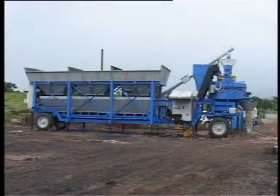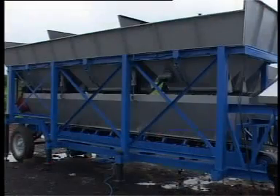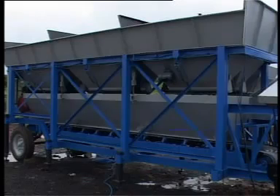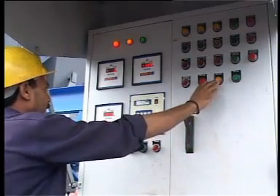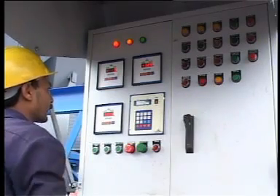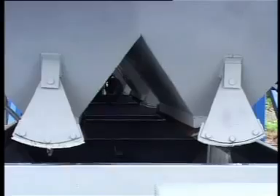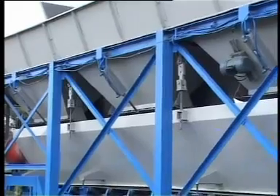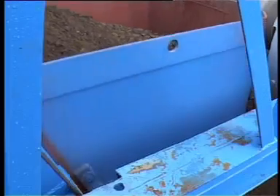Made after an extensive study by the R&D team of Universal, it is most useful on a site where location change is frequent. The client has to only plug in the supply and start operating the plant. Storing hoppers are arranged in a line, the aggregate is weighed on the weighing hoppers, the material gets loaded on the belt conveyor and is taken to the skip unit. The hopper system is operated pneumatically with an air compressor.